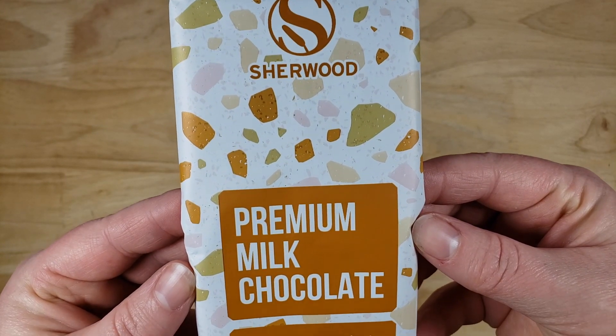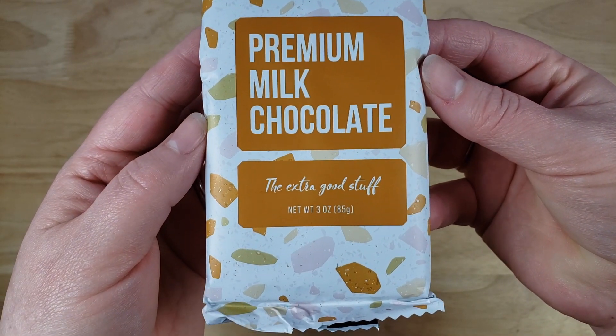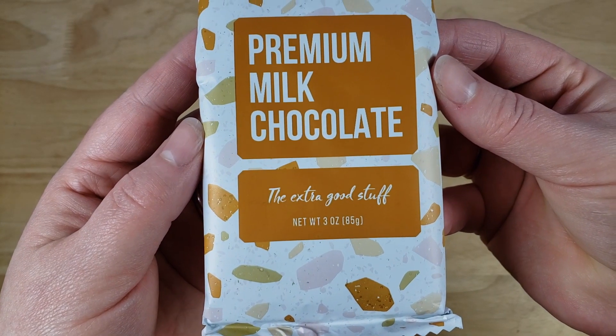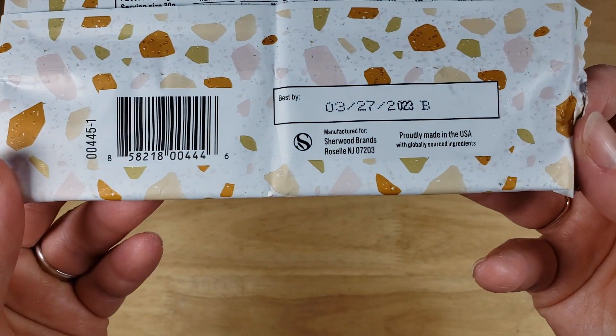If you guys don't know, Menards is similar to like Home Depot or Lowe's. They're a big box hardware store and the thing about them is that they also have a big grocery section with a lot of strange stuff. I came across this one because I had to find out what the extra good stuff is.